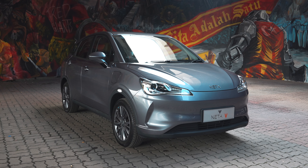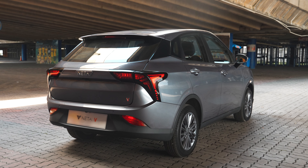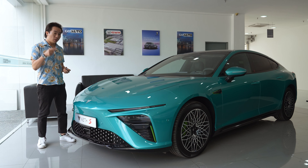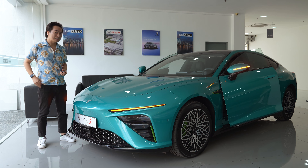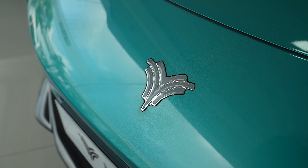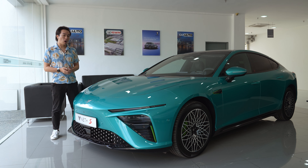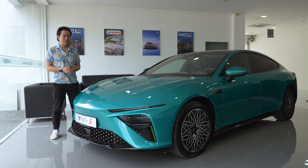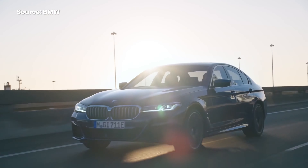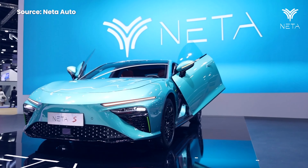You remember the NETA-V? The small compact budget EV that costs less than a hundred thousand ringgit and has a few corners cut to hit that price range. Well this is the NETA-S and it's not like that at all. The NETA-S sits at the complete opposite end of the spectrum — a premium electric sedan around the same size as a BMW 5 Series or a Tesla Model S. This sits near the top of NETA's lineup, below only the GT Coupe.